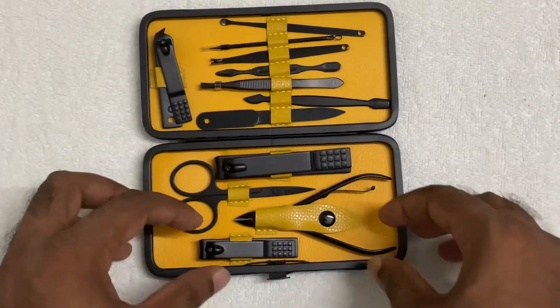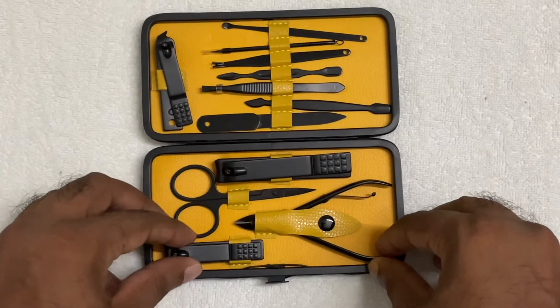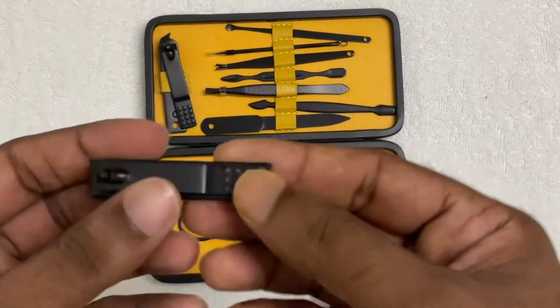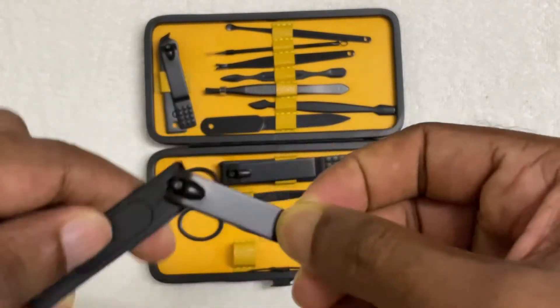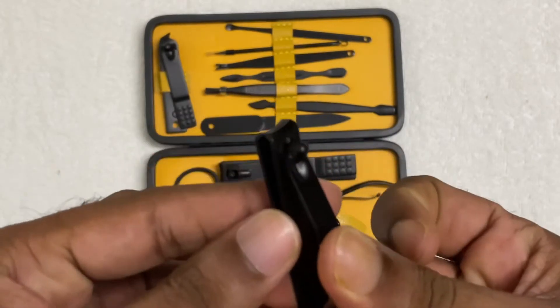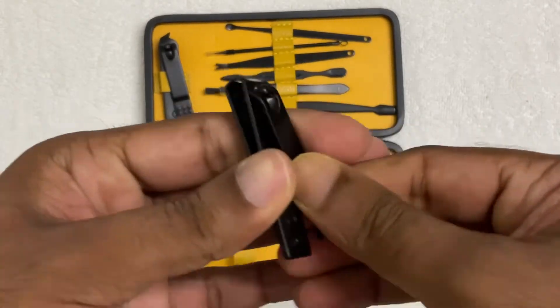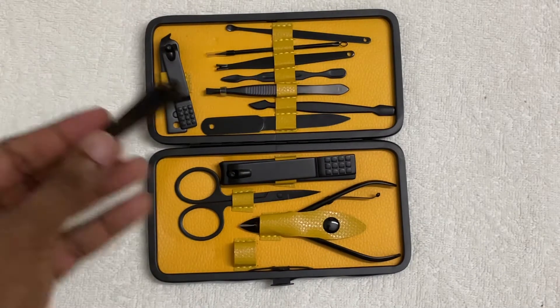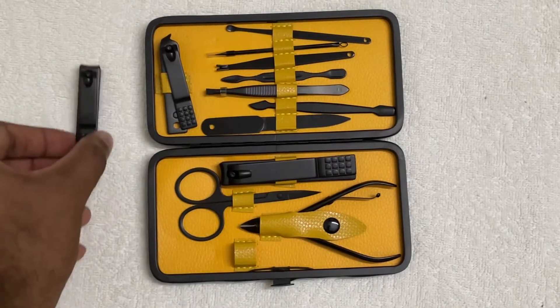Taking out the items is very easy — they have a small clip slot. The nail cutter has quite a good amount of tension, and I think this is a good quality product. There are a lot of reviews on Amazon, so this is a very wonderful thing.